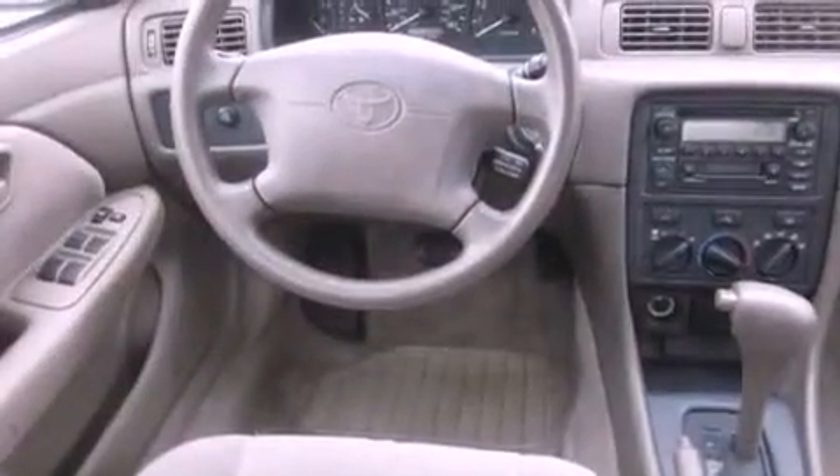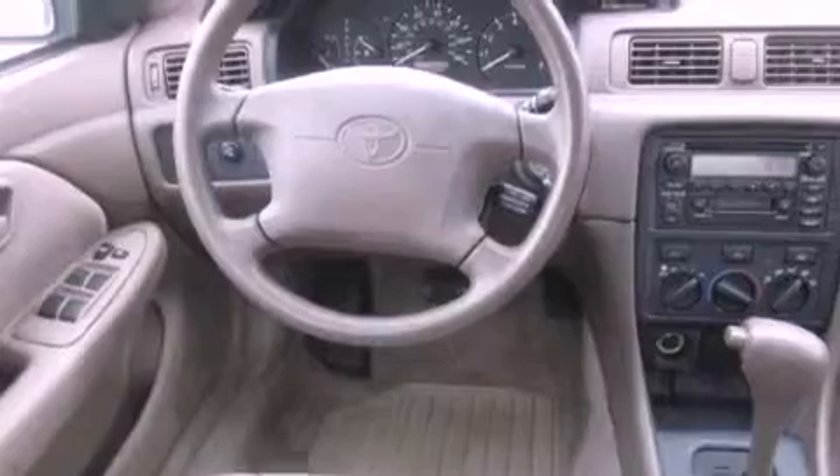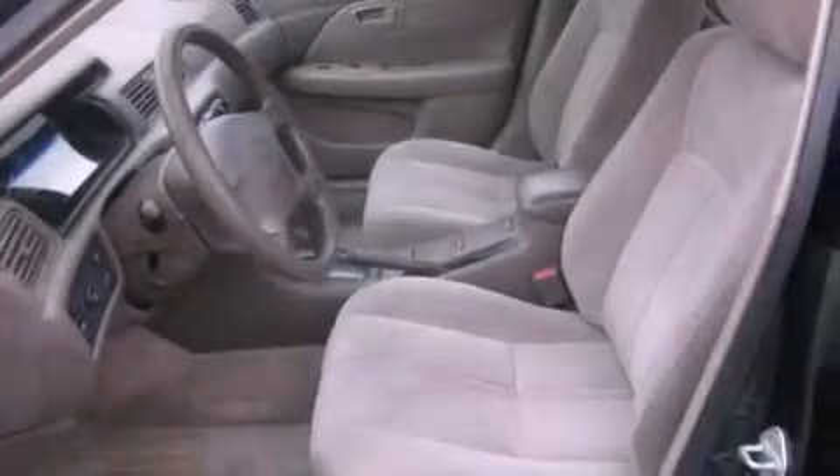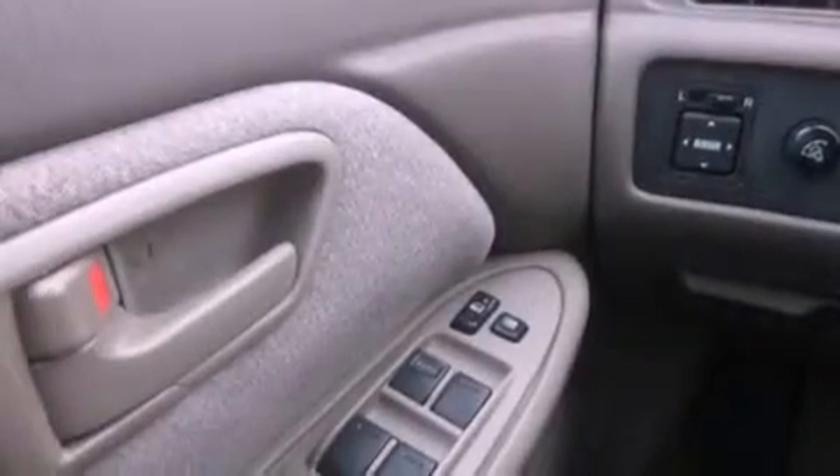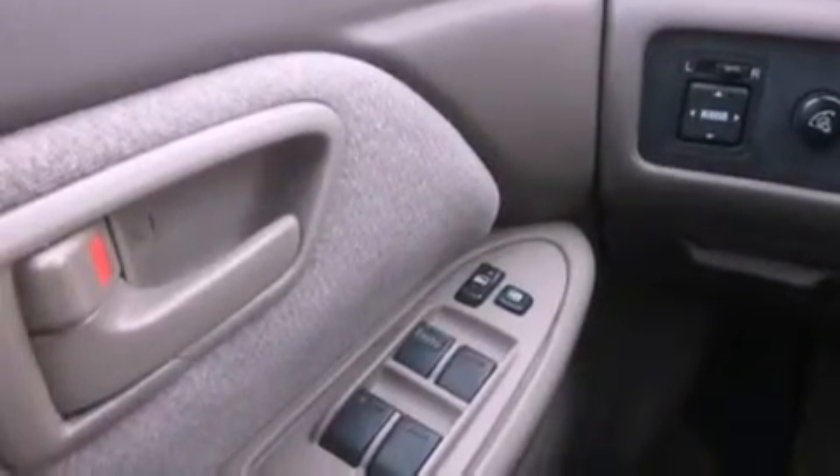All of the following features are included: cruise control, a rear window defroster, a keyless entry system, a CD player, a full-size spare tire, a passenger side airbag, rear seat child-proof door locks, and folding rear seats.